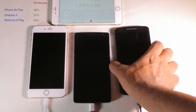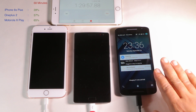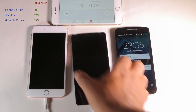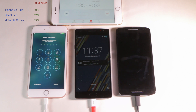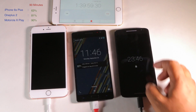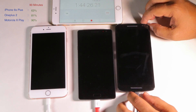90 minutes in — the Motorola is at 90%, so it has started to slow down its charging as it's getting towards 100. The OnePlus is at 81%, and 63% for the iPhone 6s Plus. For a phone that doesn't have fast charging, the OnePlus 2 is staying fairly close to the Moto X Play.